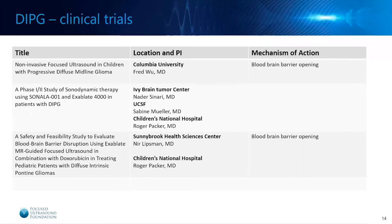There are three clinical trials which the Focused Ultrasound Foundation is involved in funding — one ongoing, and two expected to start soon. The first is occurring at Columbia University. Then there are two complementary studies, one at Sunnybrook and one at Children's National, looking at focused ultrasound blood-brain barrier opening in combination with doxorubicin. And there is a study out of the UCSF Brain Tumor Center and Children's National examining sonodynamic therapy in DIPG.